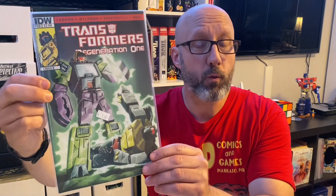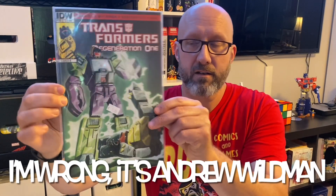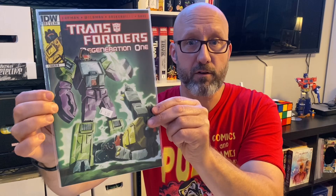First one is from Transformers Regeneration 1. This was a continuation of the Marvel series that ended with issue 80, and then IDW picked that up with issue 81 and took it all the way to issue 100. They brought back Simon Furman to write, they had Wildman doing the pencils, and you get some great covers by a variety of artists. This one may be a Guido Guidi cover — I'm not sure, if I'm wrong I'll put it in text there. This is the A cover to issue 88.